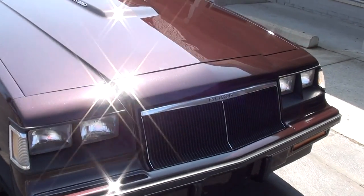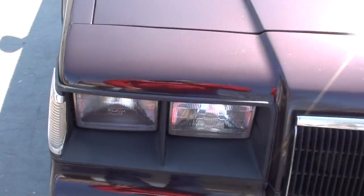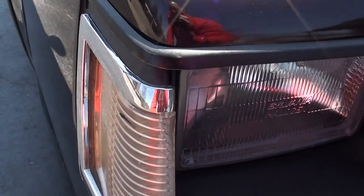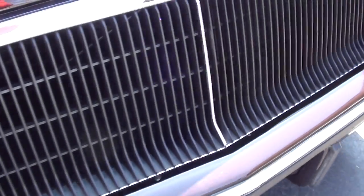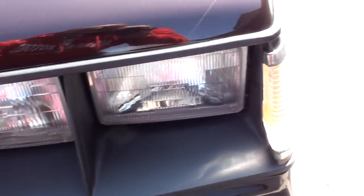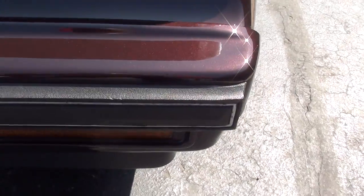It has been repainted, but again this is the original color. You can nitpick a few little trim pieces. You can see that filler piece is nice. The bumpers are all painted nice. There are a couple little marks — that's just dust right there.